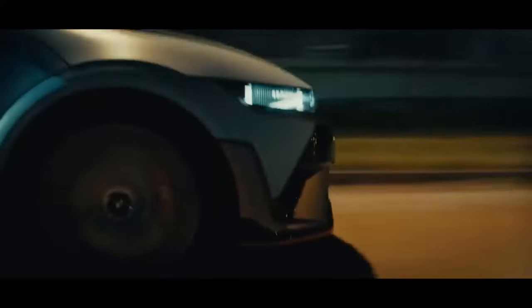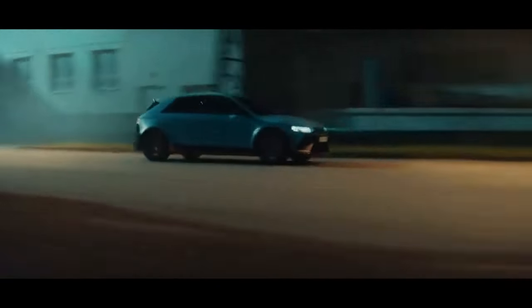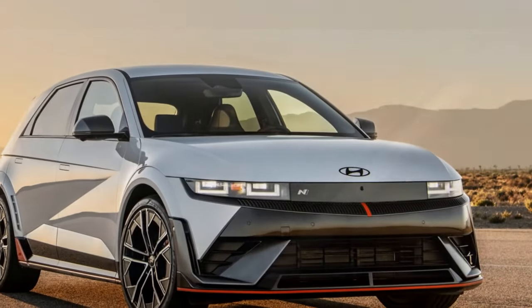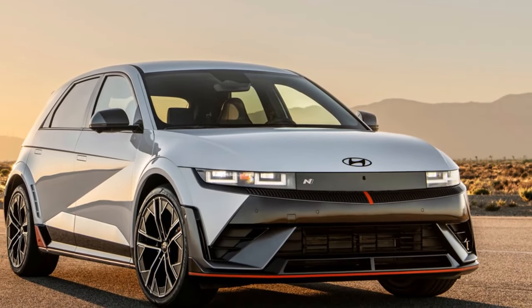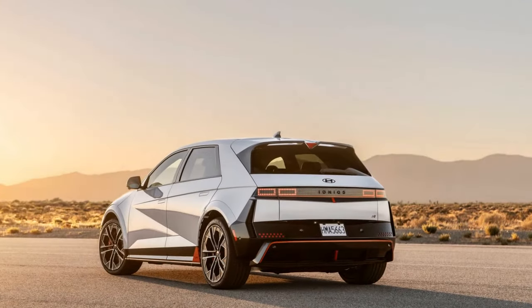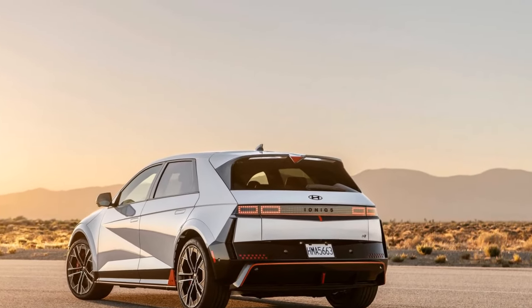Among all the other N gadgets, our most enjoyable experiences — both on the track at the Korea International Circuit and on the road — occurred when we simply engaged the car in its spirited N mode, disabled the N e-Shift and N active sound plus simulated engine noises, and allowed the IONIQ 5N to perform as it pleased. And what it delivered was nothing short of delightful.